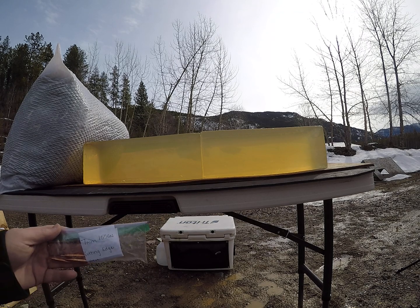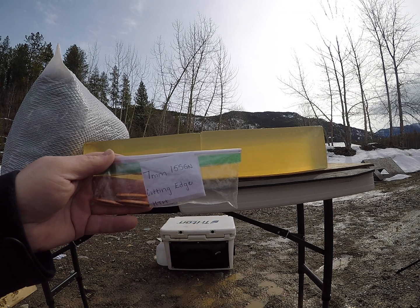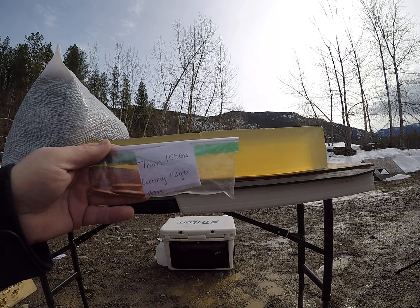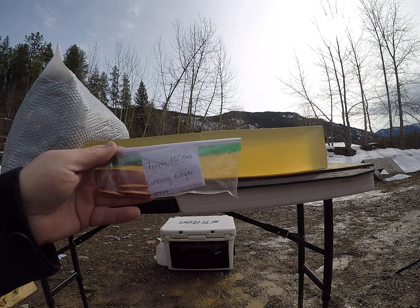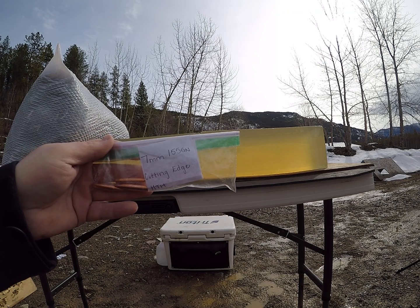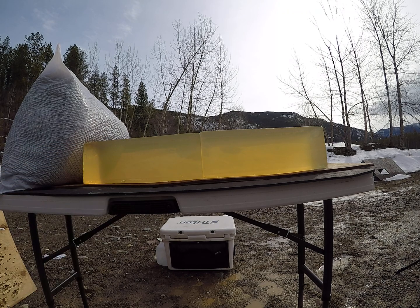For today's video we're going to be shooting 7mm 155-grain Cutting Edge Match Tactical hunting bullets that were sent to me by one of my subscribers. I'll be shooting them out of a 7mm rifle today. I'm going to shoot some reduced load simulating longer range first, then flip the block and shoot a higher velocity load.